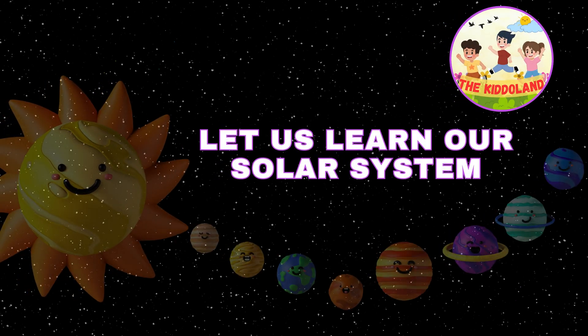Welcome to the Kitalan channel. Today, we are going on an exciting journey through our solar system. Let's explore what makes up our cosmic neighborhood and learn fascinating facts about each of its members.